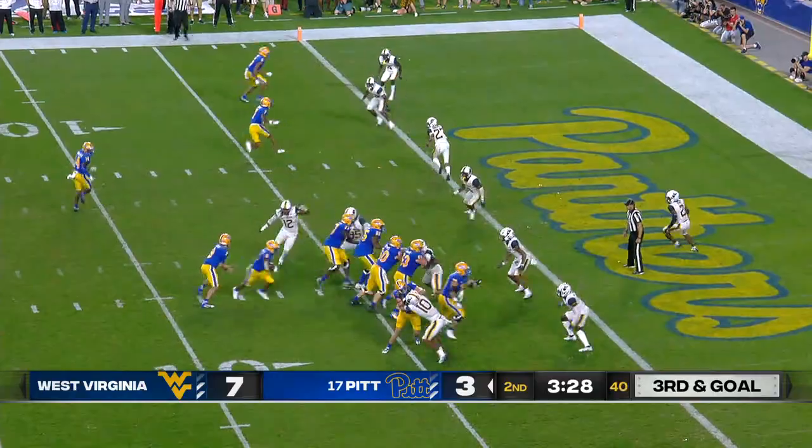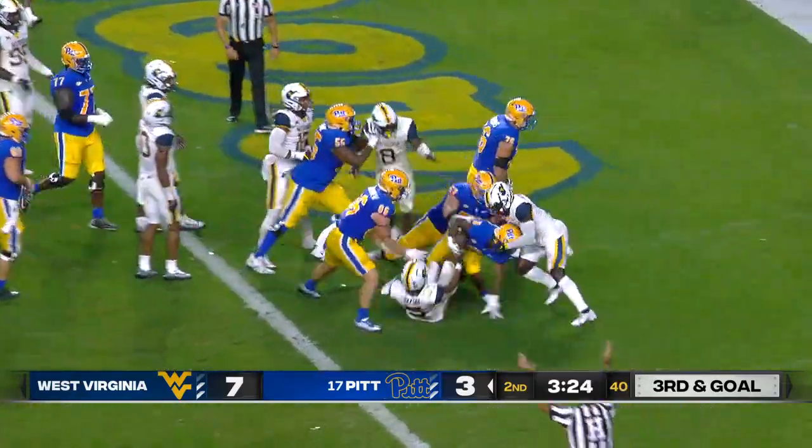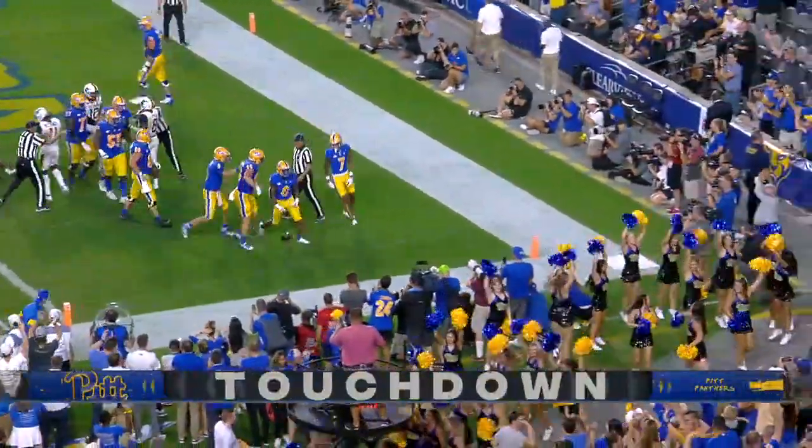Ball at the four. Third and goal. Are they going to run it? They do. That's Hammond trying to muscle his way into the end zone. And they rode the offensive line. Pitt back on top.